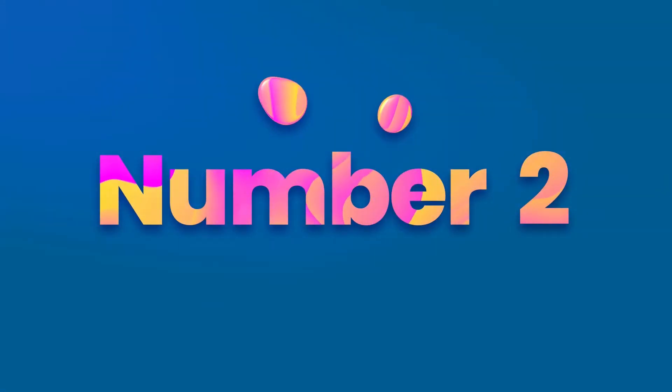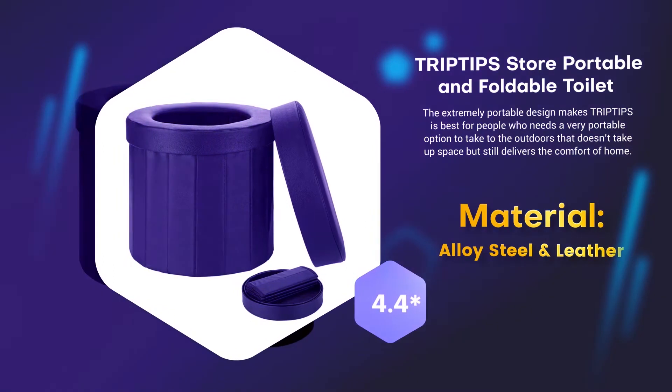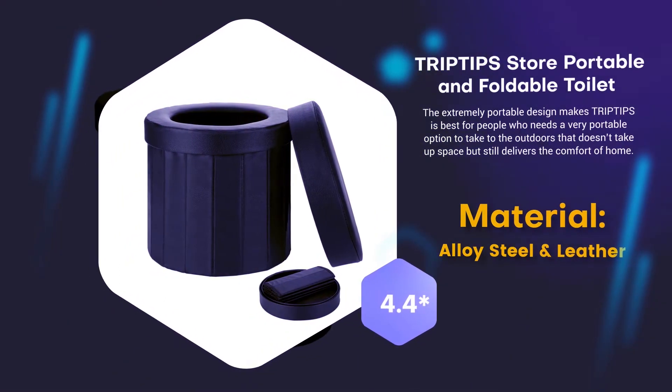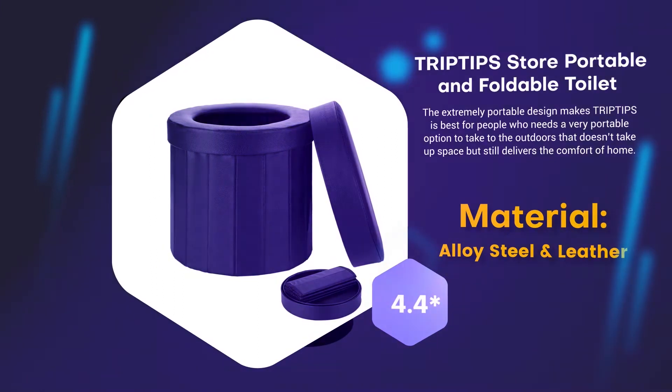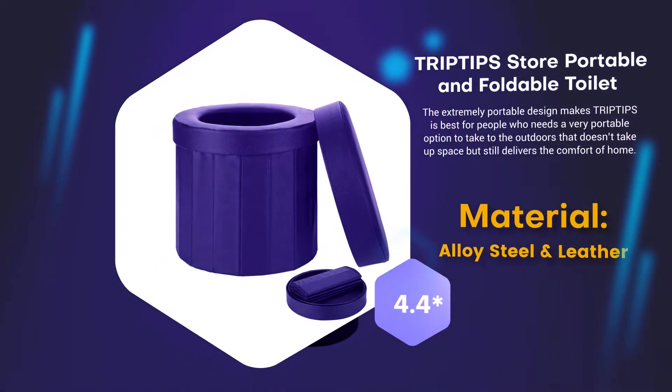Number 2: Trip Tips Store Portable and Foldable Toilet. Material: Alloy steel and leather. 4.4 rating out of 5.